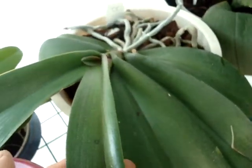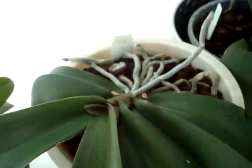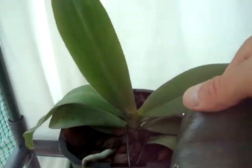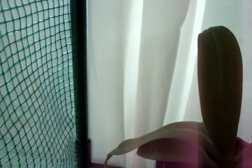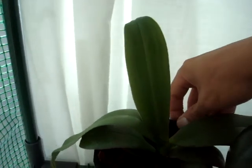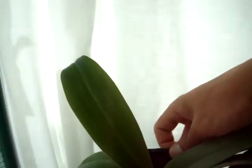This guy here is one of my really healthy, strong ones — new leaf, obviously, lots of new roots. This is the one I bought at the orchid convention, came all the way from Taiwan. Apparently it has a really nice orange-yellow flower, so hopefully it will spike soon. It's still a young thing.